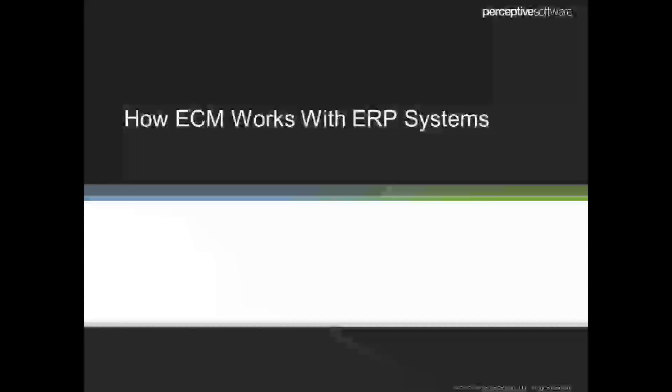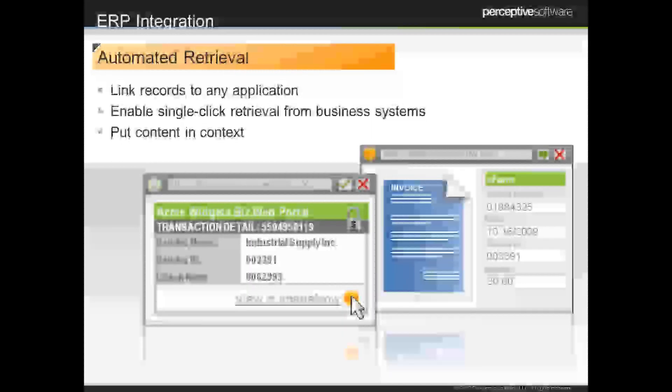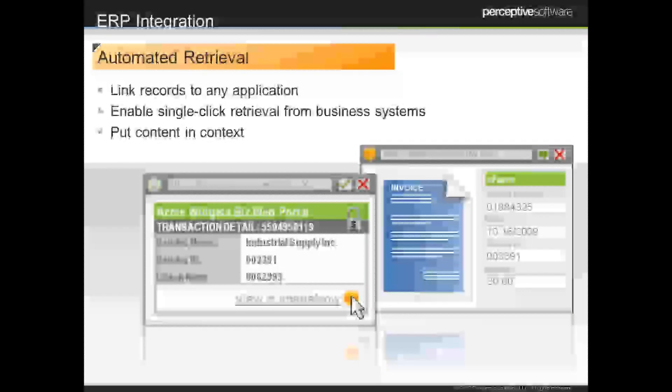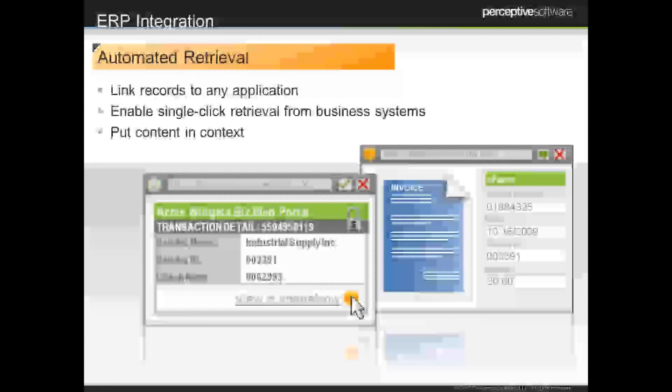ECM deals with our content and our processes, but it also deals with the other systems we're using throughout the organization. One of the things we really focus on from an enterprise content management standpoint is how to retrieve and integrate our various systems. When you're thinking about ECM, ask yourself: does it interact with my ERP? Is it going to be able to go into Oracle or PeopleSoft or SAP and help me connect those dots? Putting that content in context is a really important part of any ECM system so you can make sure you're really improving the way you do business today.